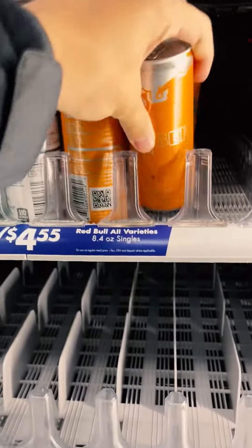Hey guys, welcome to a day in the life of an orientation leader. We got to start off the day by picking up some caffeine. I decided to go with this strawberry apricot Red Bull, which was really really good.